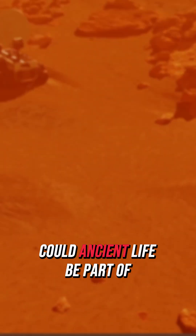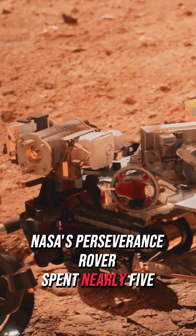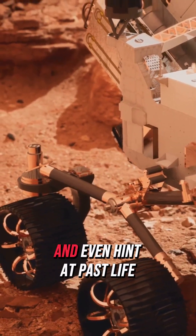Exposing the secrets of Mars — could ancient life be part of the story? Let's find out with NASA's Perseverance. NASA's Perseverance rover spent nearly five months in 2022 collecting rock samples on Mars. These samples could unlock critical insights into the history of water on Mars and even hint at past life.